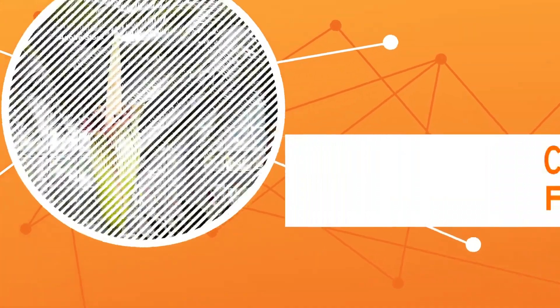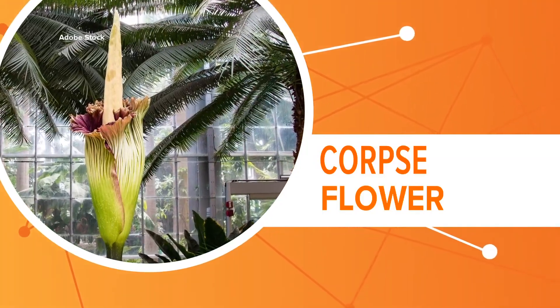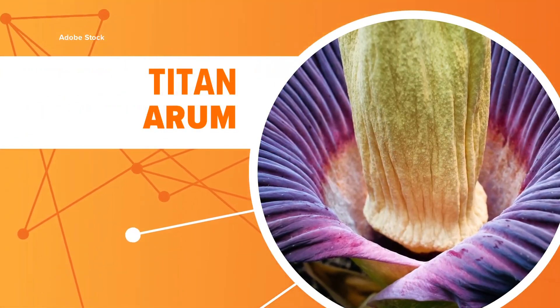Scientists there are anxiously awaiting the bloom of one of the biggest and stinkiest flowers in the world. The corpse flower is getting ready to bloom and is about to release a foul odor in the process. Let's connect the dots — this week we are waiting for the Titan Arum to wake up from its dormant sleep.